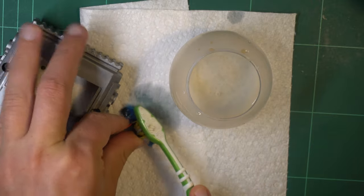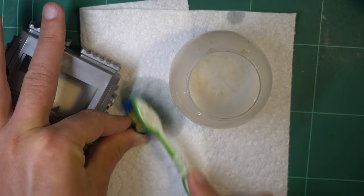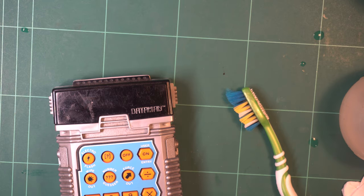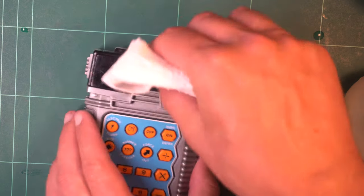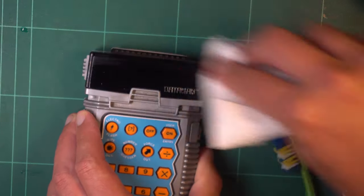Many videos will say to use IPA, but trust me, distilled white vinegar is way better for battery corrosion. What about what appears to be sticker residue on the screen? IPA and a paper towel will instead make short work of that.